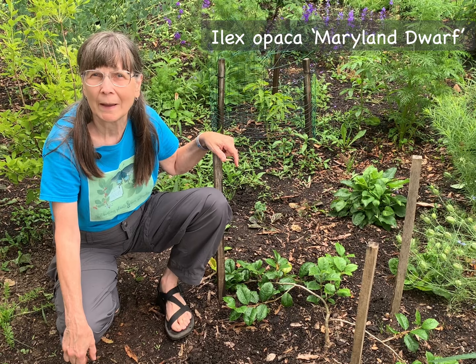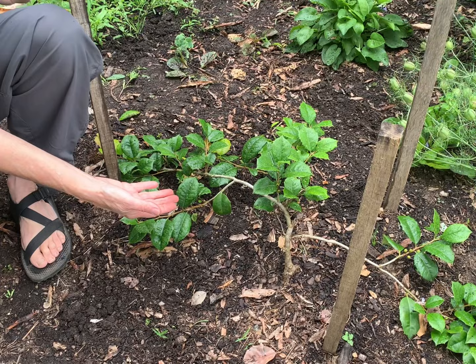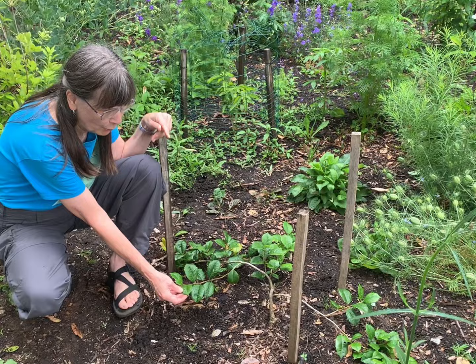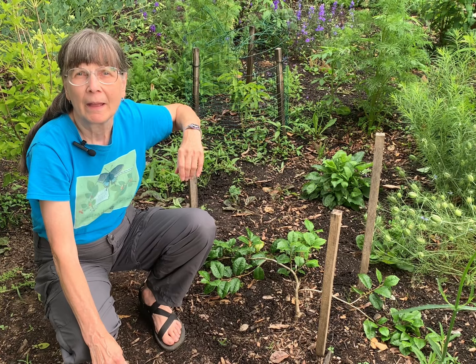If the first two shrubs I've described are too large for you, you may want to consider Ilex opaca 'Maryland Dwarf,' a female cultivar of our American holly tree. This particular specimen planted here is fairly young, but eventually it will grow to about two to three feet in height and can spread about five to ten feet, making a really nice barrier plant or ground cover. It has glossy leaves with minimal thorns, and in the spring it will have white flowers providing nectar for bees. You'll want to site this plant carefully — it will need protection from strong afternoon sun in hot summer weather, and the foliage will not be as dense when it's planted in deep shade.